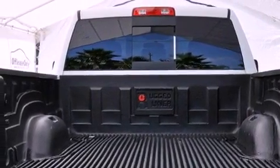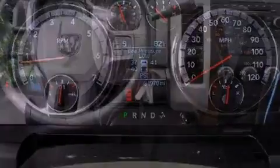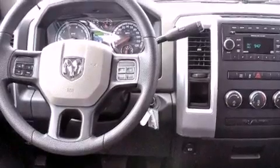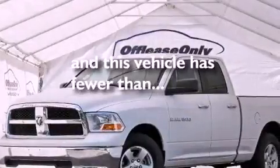Air conditioning, cruise control, heated side view mirrors, a Sentry key theft deterrent system, a passenger side vanity mirror, front and rear floor mats, an anti-lock braking system, rear seat child-proof door locks, a keyless entry system, and this vehicle has less than 32,000 miles.